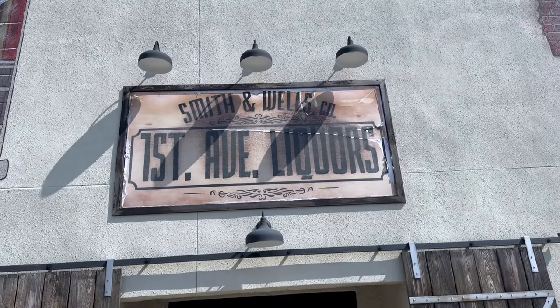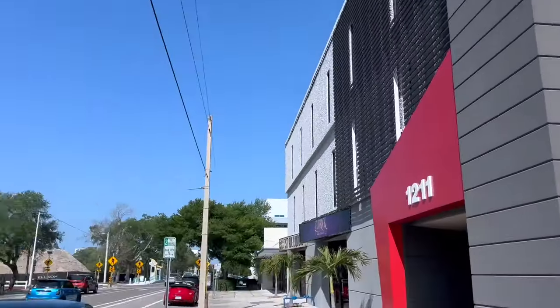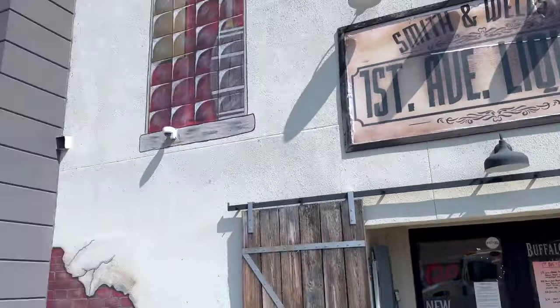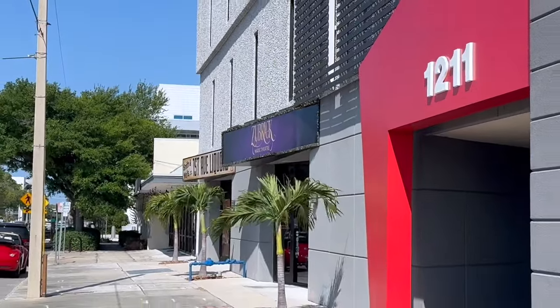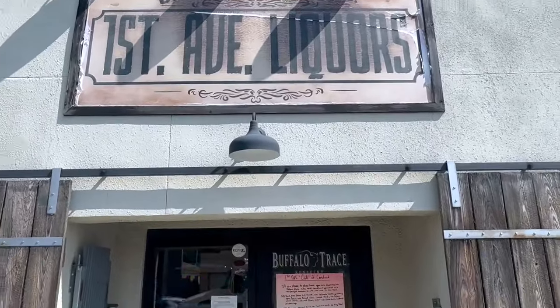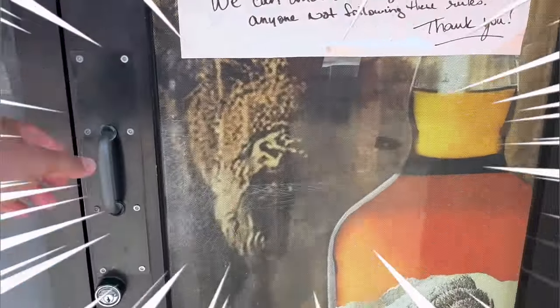All right, guys, we are here at First Stab Liquors in the lovely St. Petersburg, Florida. This is always a spot that I come down to when I come here. There's a new spot they're opening up, like, three doors down. But we're going to go in here, check out the place. You guys are coming with me. Let's go!